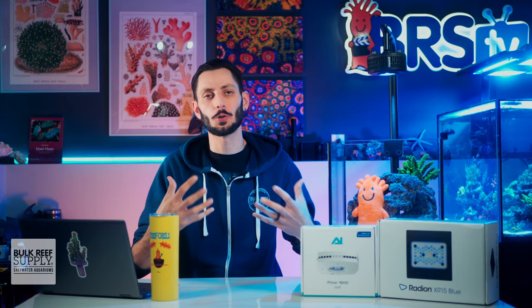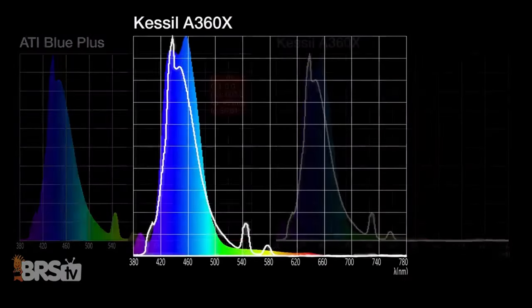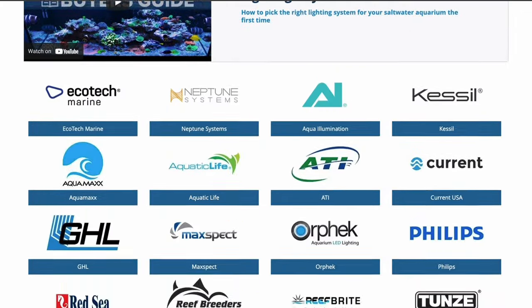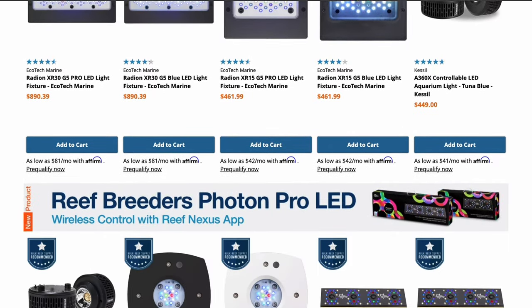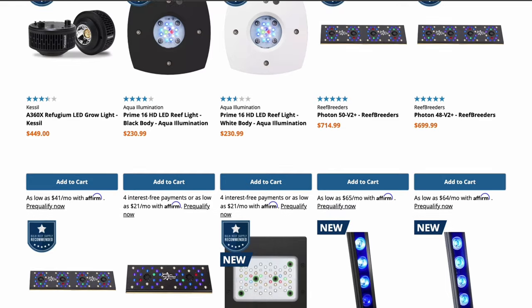Thankfully, the vast majority of aquarium lights available today have a lot of research and development put into them, so they're able to provide the right spectrum of light for coral growth and coloration, whether the light appears more blue or more white. Focusing on getting a good light fixture from a reputable manufacturer that lots of other aquarium hobbyists have already had success with is more important than just picking a light that provides a specific color to our eyes.